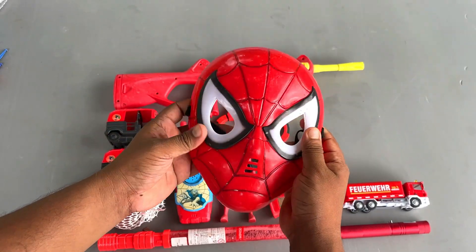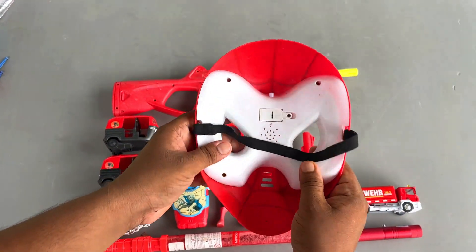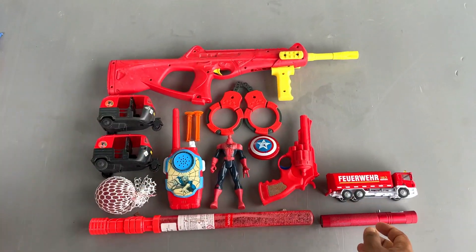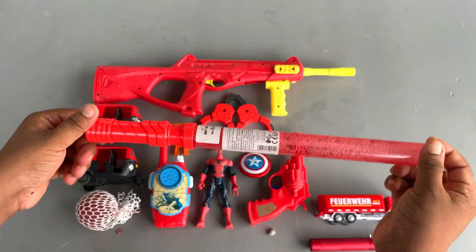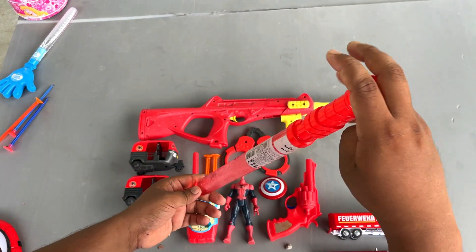Look, here is a Spider-Man mask. A beautiful Spider-Man mask. And here is a bubble stick. Minnesota bubble stick.